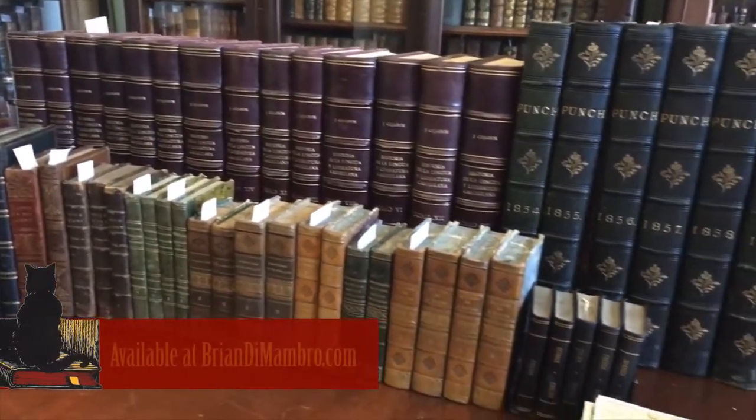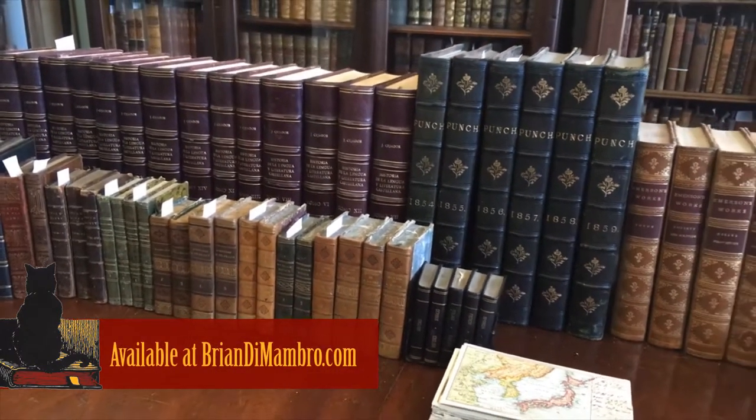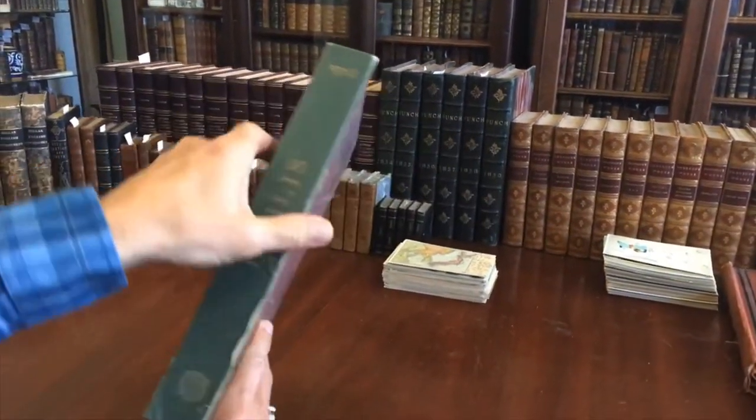Brian here with you. Welcome into my office. We're sitting at my desk now and we're going to look at this very nice annual called Biblis 1923.